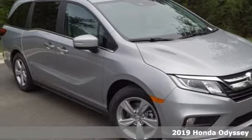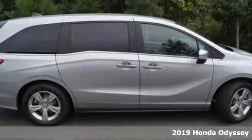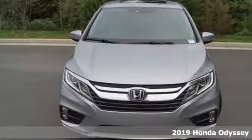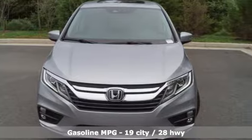Here's a new 2019 Honda Odyssey. From hood to hatch, it offers all the comforts and conveniences you want. And with features like these, every drive is a pleasure.